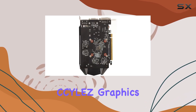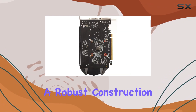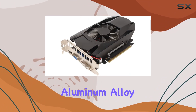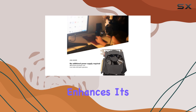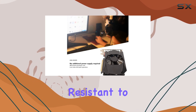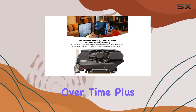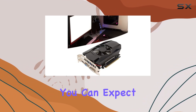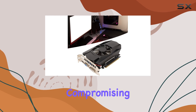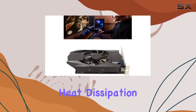Built with durability in mind, the Silas graphics card boasts a robust construction featuring PCB aluminum alloy and ABS materials. This not only enhances its longevity but also makes it resistant to wear and tear over time. Plus, with all solid capacitors ensuring low power consumption and high performance, you can expect efficiency without compromising on power.